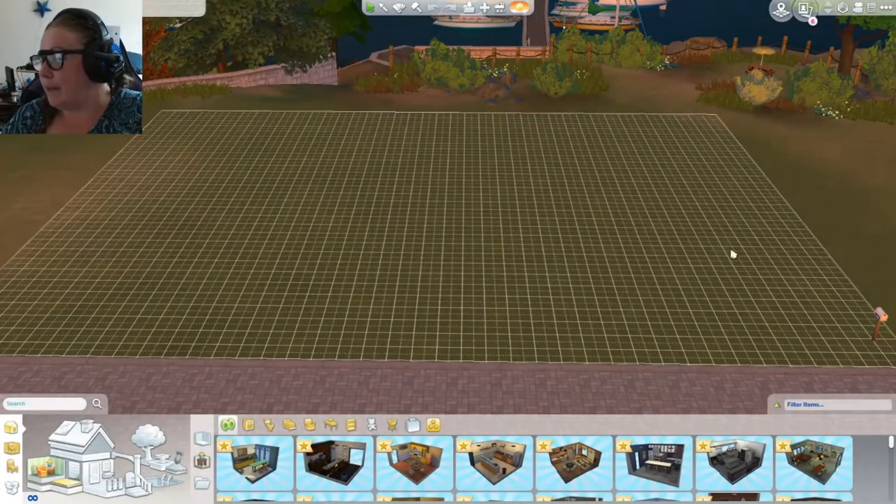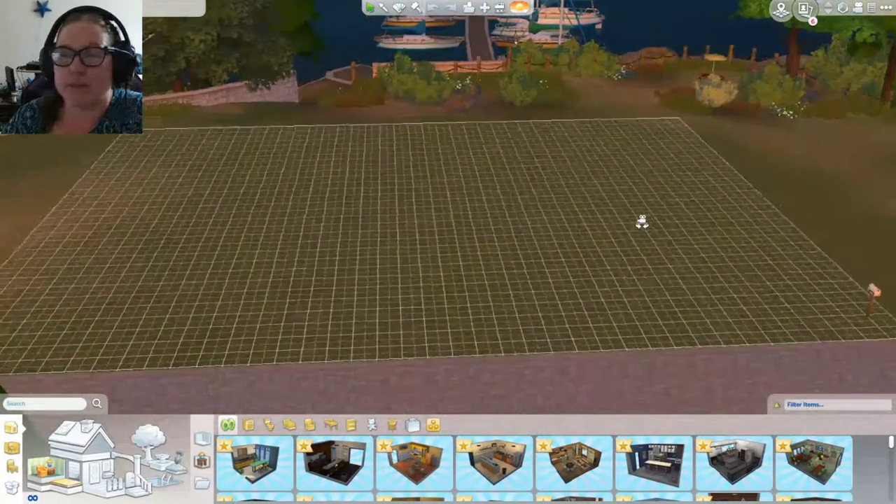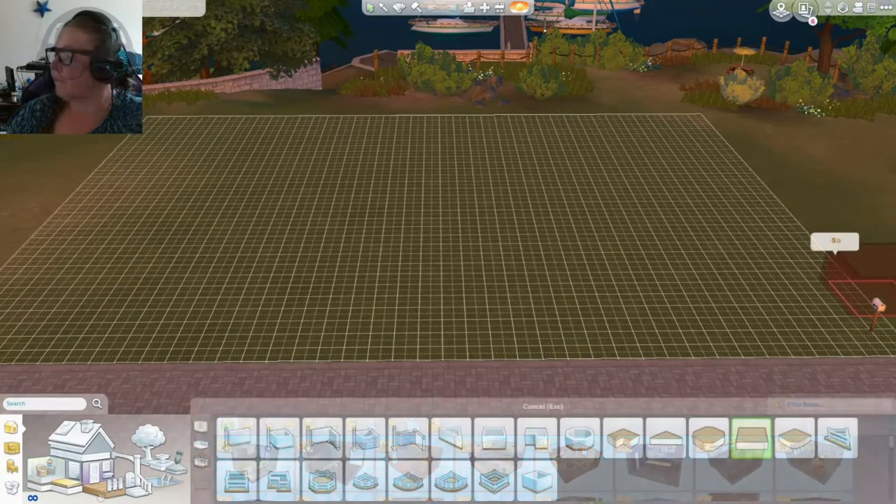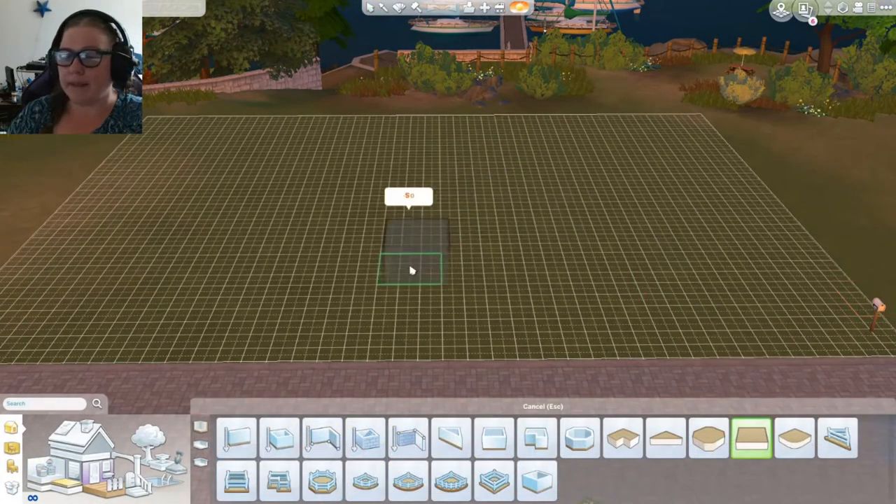I figured I want to build, but you guys still want to play a little bit, so let's do a little build type of thing and then we can play in it. What do you say?